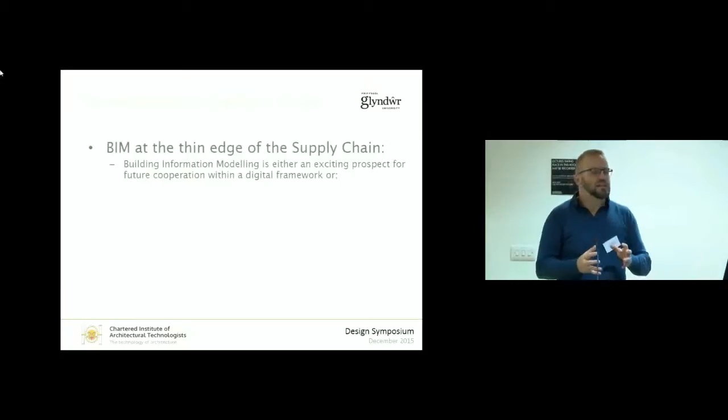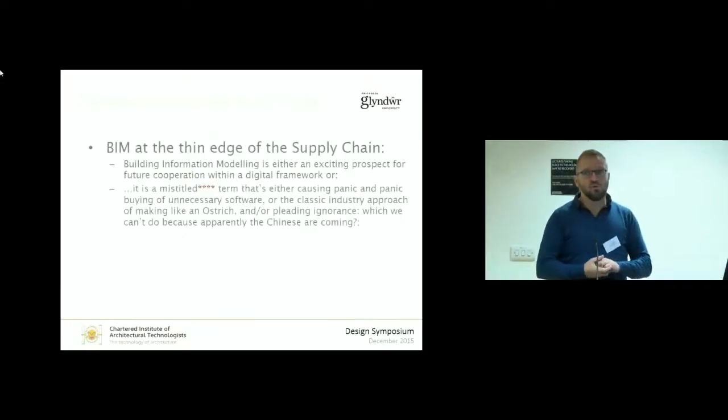Building information modelling is either an exciting prospect of future cooperation, or, as we're discovering in North Wales, it's a badly mistitled term that's causing panic and the panic buying of software, or the classic industry example of acting like an ostrich, just pretending it's not happening. And we can't do that because apparently, according to government experts, the Chinese are coming. I live in Liverpool, which has the oldest Chinese community in Europe — the Chinese are already here. But we keep getting shown videos of Chinese construction companies building BIM-modelled construction sites, 12-storey buildings in three and a half days, and apparently that's what's going to happen. Not in North Wales, but that's the fear factor for BIM.